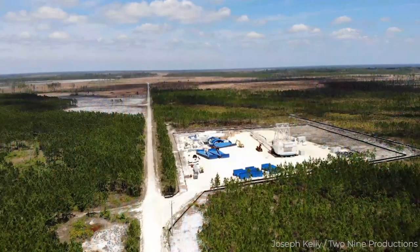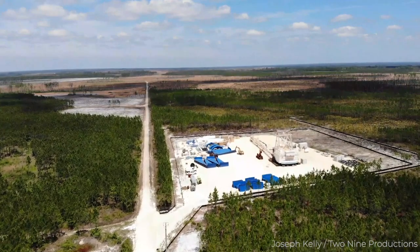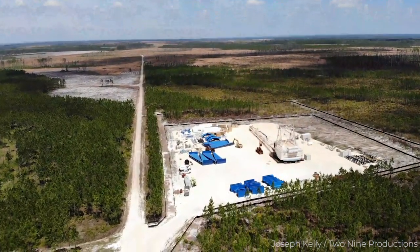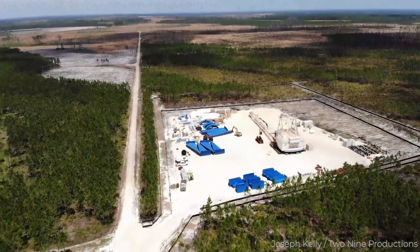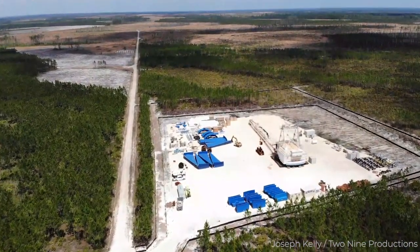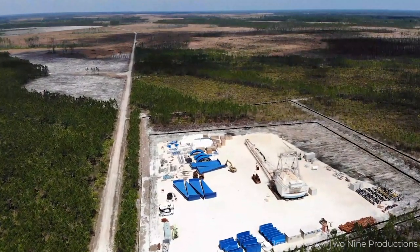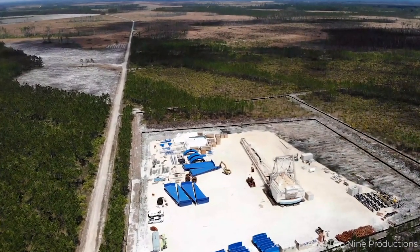Despite its biodiverse, healthy, and incredibly valued ecosystem, Okefenokee and the neighboring St. Mary's River were recently listed as endangered in American Rivers' Most Endangered Rivers Report for 2020. This is because of the heavy mineral sands mining threat they now face on the property along the southeastern boundary of the National Wildlife Refuge.